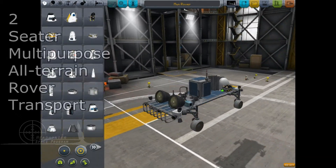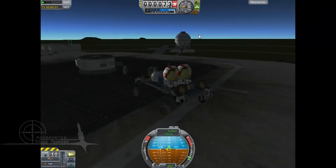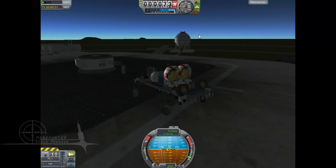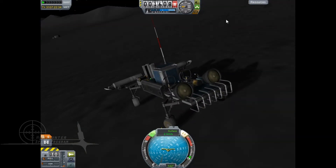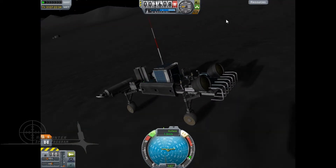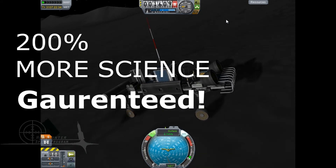Introducing the 2SMART — the only rover you will ever need from this point forward. Here at the Headhunter Space Program, we have perfected rover technology. Not only that, but it is capable of operating even after you send your guys home, giving you a guaranteed 200% more science.